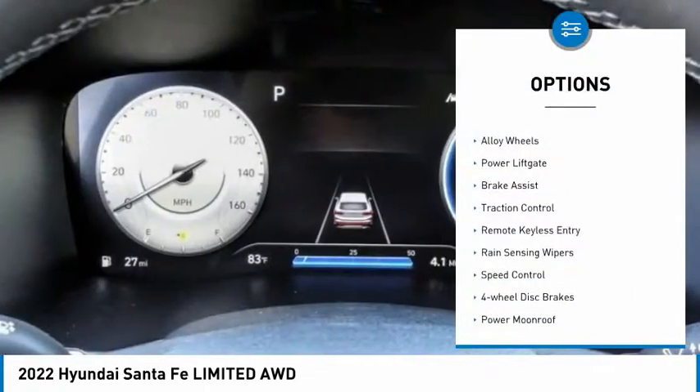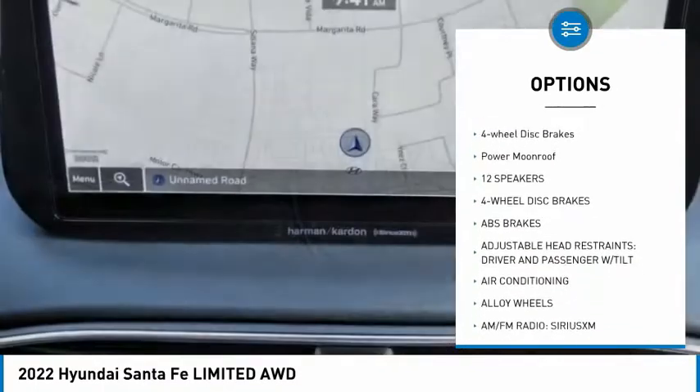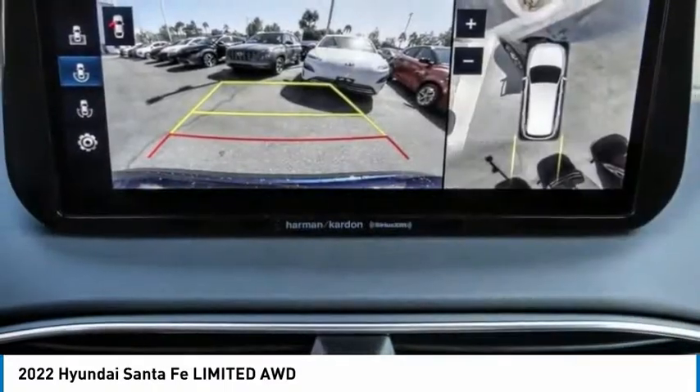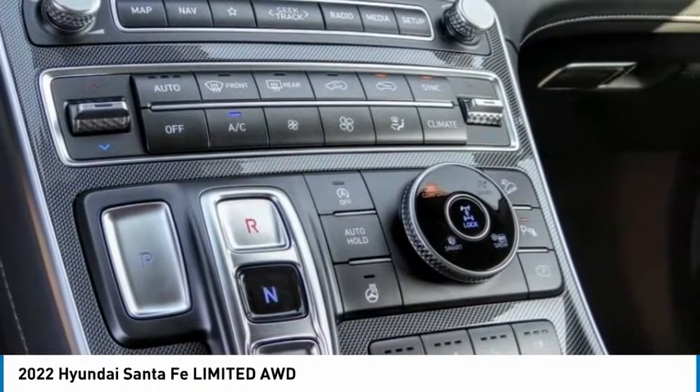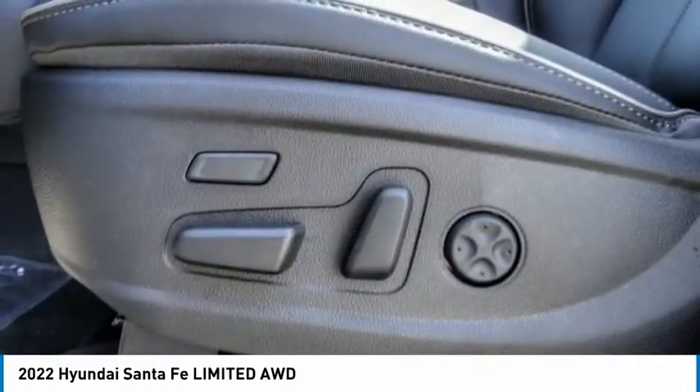Here are some of this vehicle's great options: electronic stability control, alloy wheels, power lift gate, brake assist, traction control, remote keyless entry, rain-sensing wipers, speed control, four-wheel disc brakes, and a power moonroof. Searching for a dependable vehicle that looks great too? You found it — so stop in today.